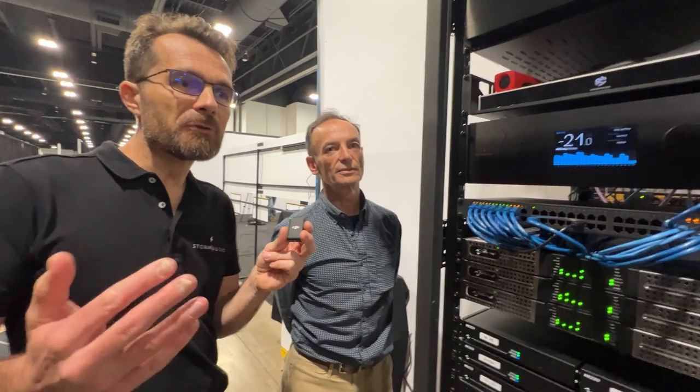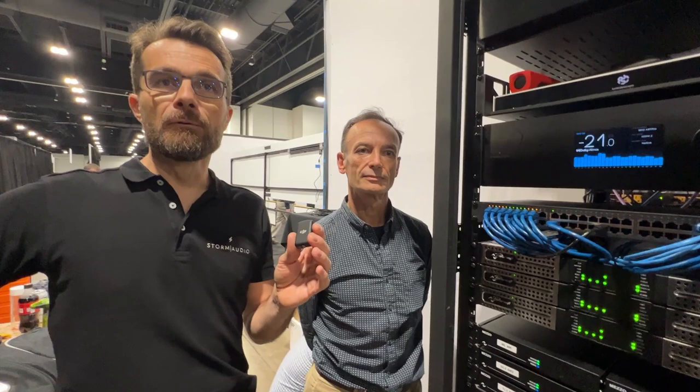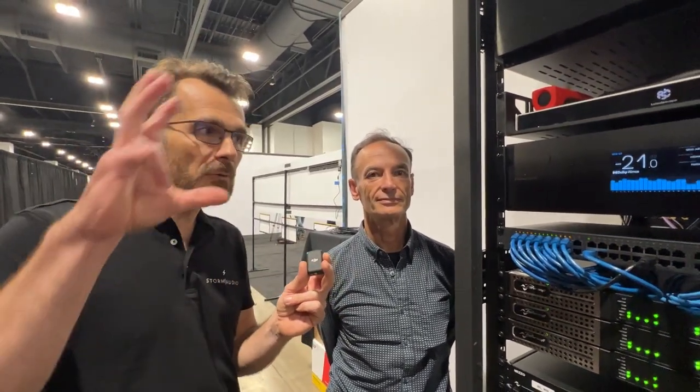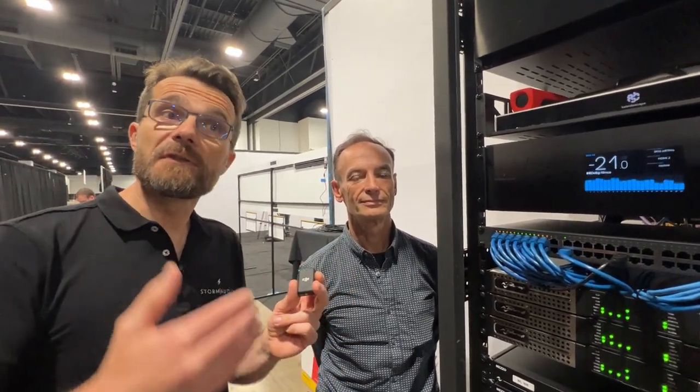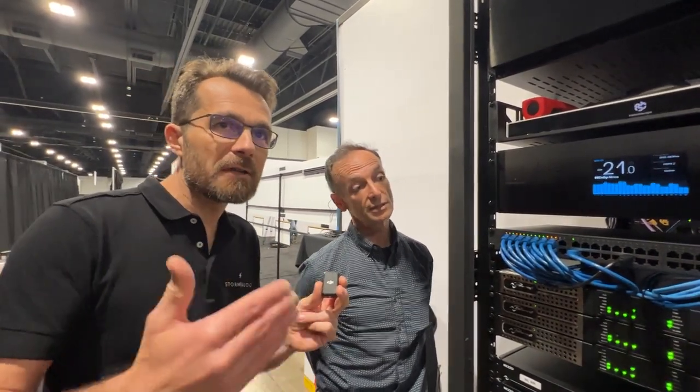It changes the game — being able to watch movies and TV with a full window open. People want that, and we understand this requirement. There are solutions: Anthony's Reflectance solution, and at Storm Audio we're working on something that will allow creating a front-image with different speakers. LED panels are part of the game now, and we need to consider that.